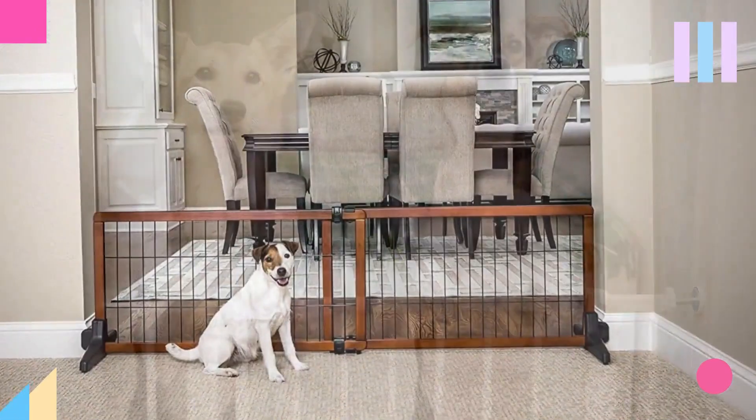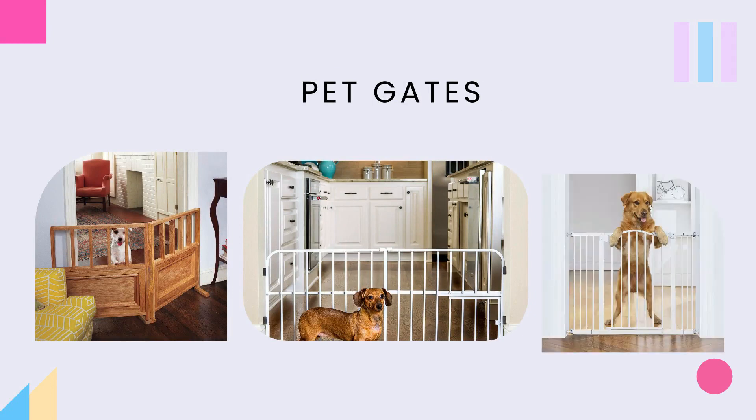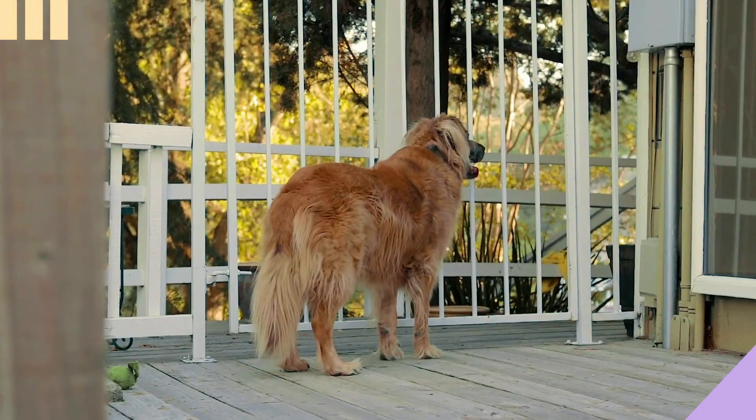3. Pet gates. These are a great addition to your space. Pet gates could be used to create designated areas for pets to sleep, play, and eat. This will ensure that furry babies are safe while allowing them to be a part of your daily life.